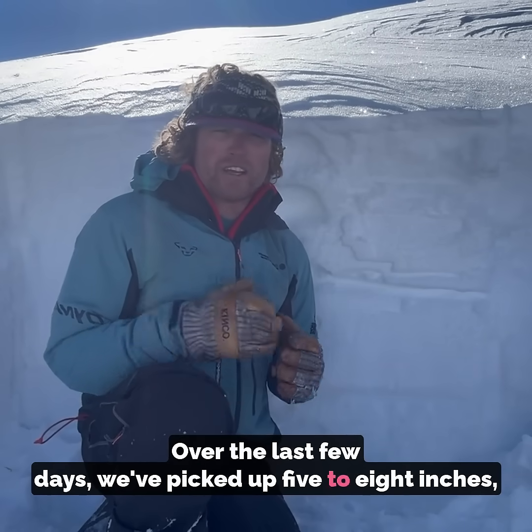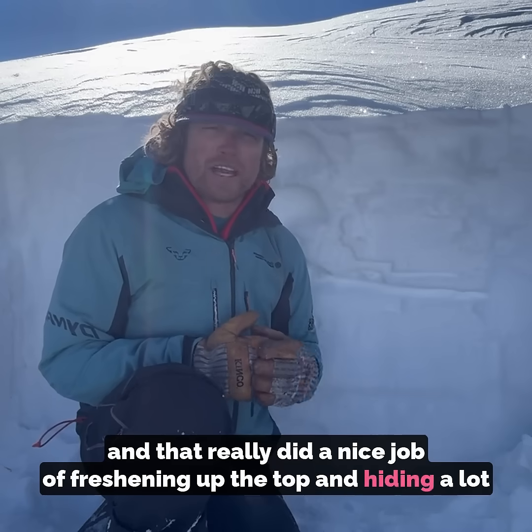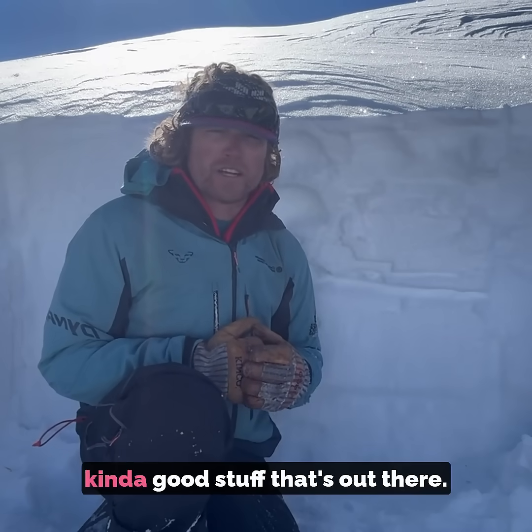Over the last few days we picked up between five and eight inches, and that really did a nice job of freshening up the top and hiding a lot of rocks and trees and stumps and all that kind of good stuff that's out there.